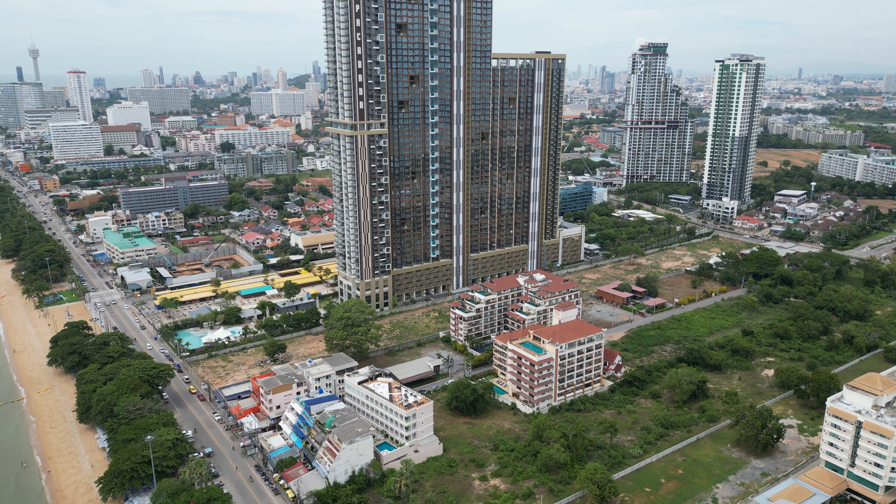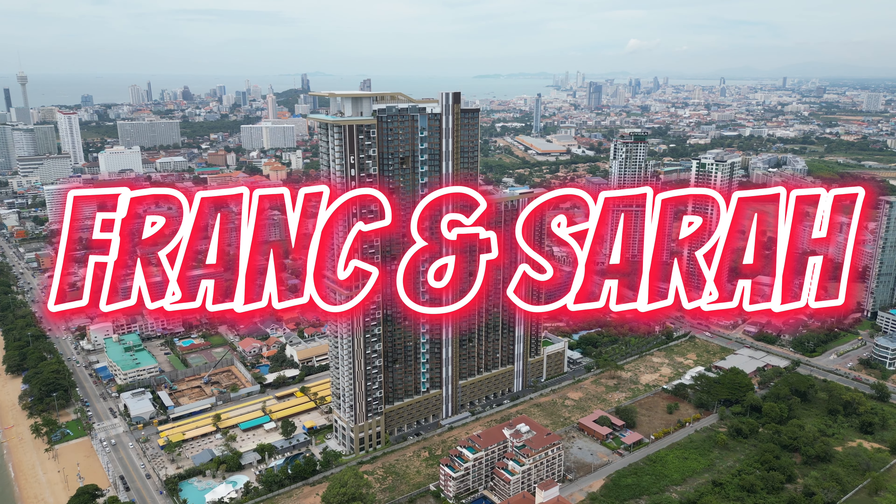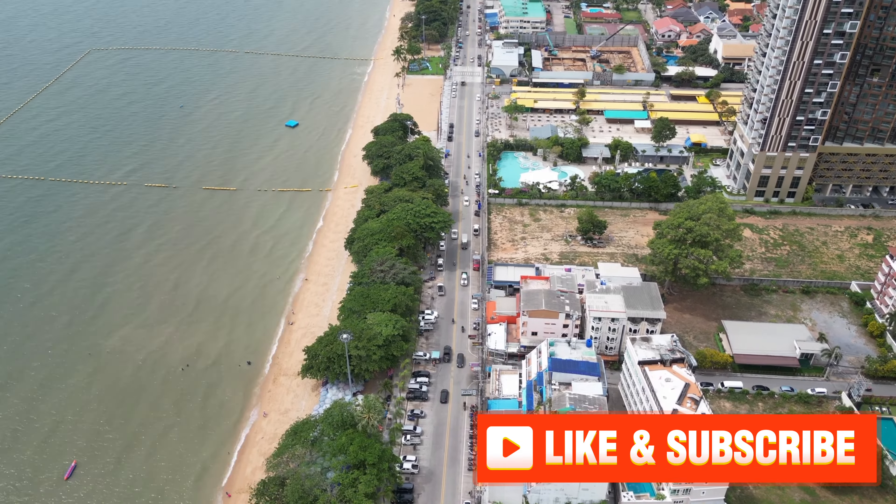Here we go, guys — Frank and Sarah here with another video. Today's video is going to be on budget. We've been here in Jomtien for about a week and a half now, moved into our apartment a couple of days after we got here. We've just been trying to live our lives, not overspend, and work out a budget — something that's realistic for us and something we can share with you guys, so you can get some ideas of what costs you're going to incur while you're here. I know a lot of people are looking for information on moving to Thailand.